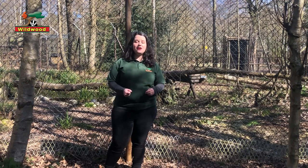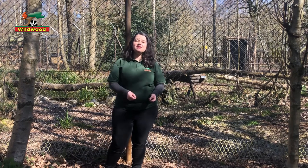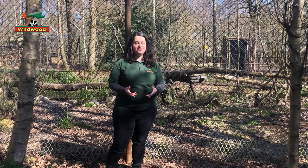We also have two other Lynx that are just under a year old. Their names are Torridan and Flossie and they're a brother and sister pair that we recently acquired last October. But I'm in front of Kara and Shria's enclosure in the hopes that they'll hear my voice and come out whilst we're filming.